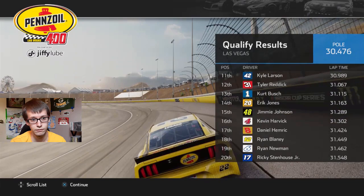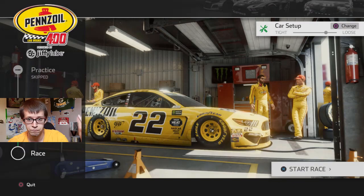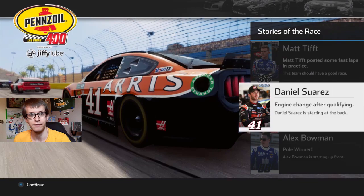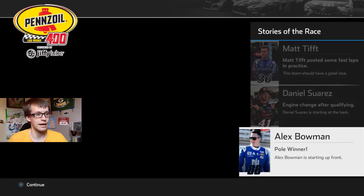Pole sitter is Alex Bowman, and Brad Keselowski is going to be starting in 2nd. There's Truex third, Almirola fourth. What about my teammates? Keselowski is already up there. Ryan Blaney's in 18th and Paul Menard will be starting in 21st. I'm now starting in 8th — someone got sent to the back. I did not change my preset back to the default one. Oh shit, so we're going to have a really loose car on worn tires. This is fantastic.